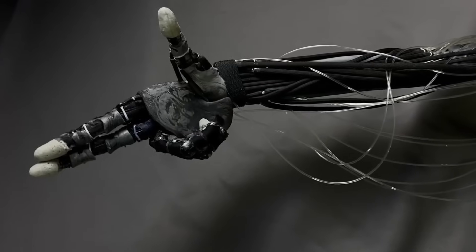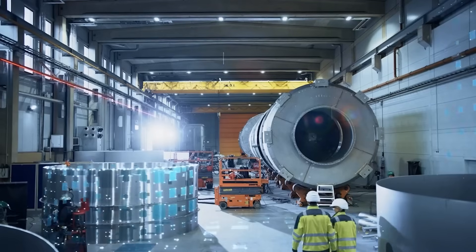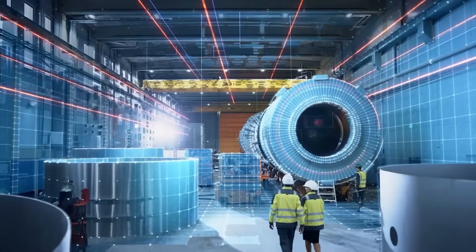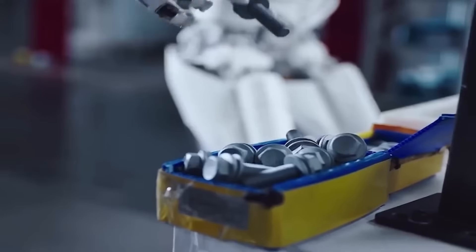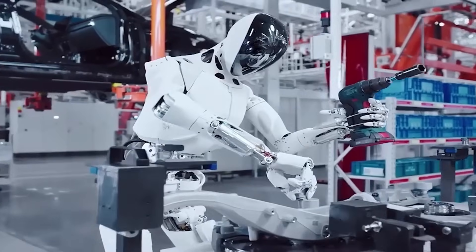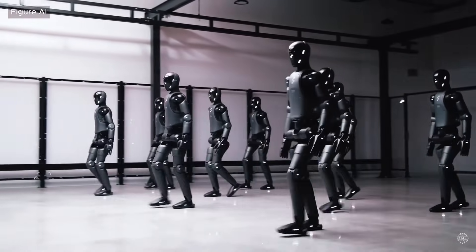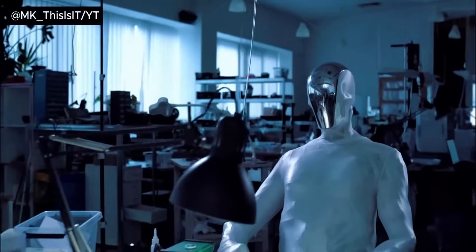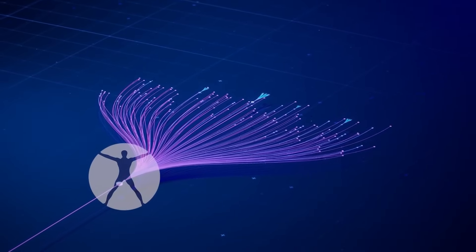Protoclone enters a rapidly evolving humanoid robotics market that includes heavyweights like Tesla, Figure AI, and Boston Dynamics. However, Clone's approach differs fundamentally from these competitors. Where others focus on practical applications in industry and home settings, Clone appears to be pursuing something more ambitious — the creation of artificial beings rather than functional tools.